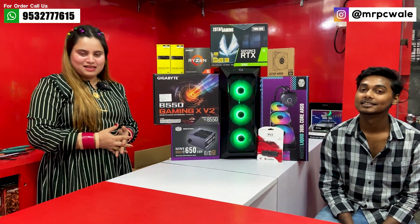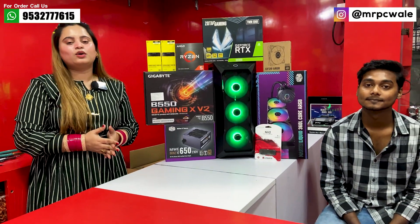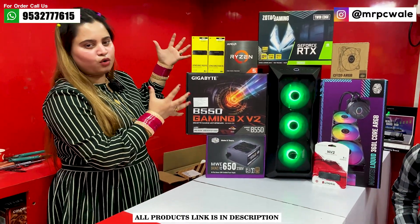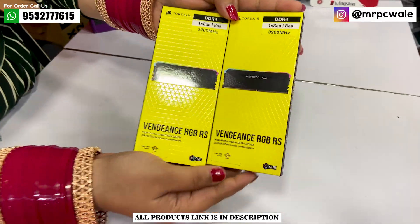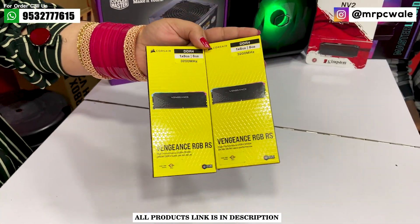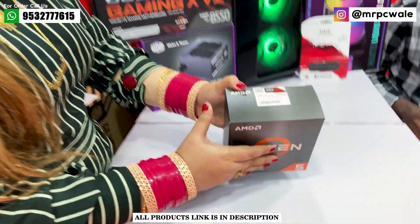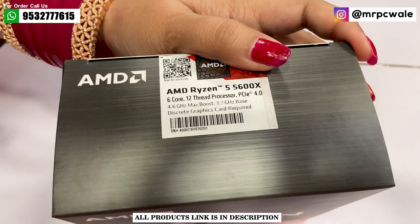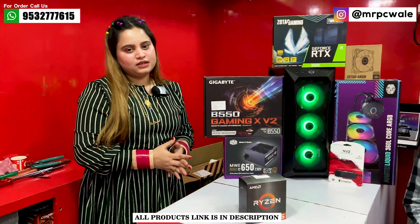Let's talk about their PC and the components we have used. First, let's go through the component description step by step. The RAM we have used is Corsair Vengeance — 8x2 sticks with 3200MHz FSB, DDR4, 16GB total. Both are RGB RAM sticks. The processor we have used is AMD Ryzen 5 5600X with 6 cores and 12 threads. The system is already built and unboxed. If you want to check all component details, you can find the link in the description.